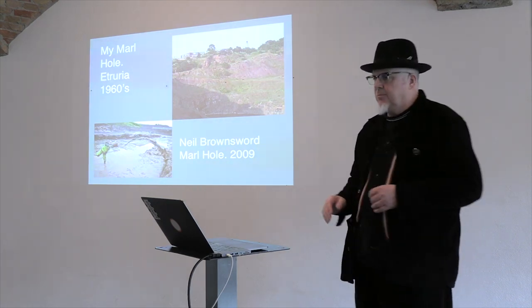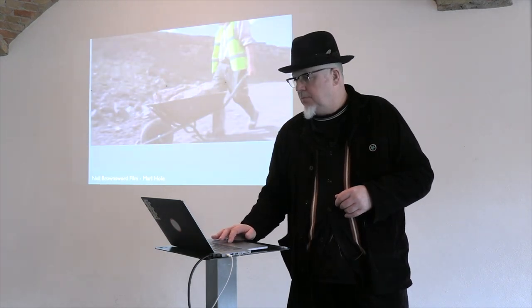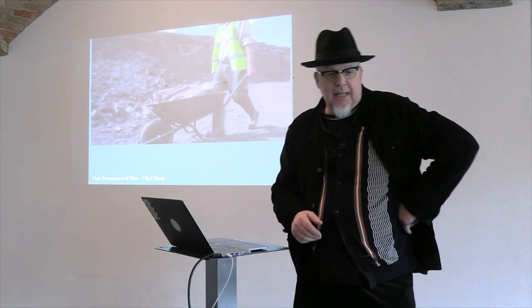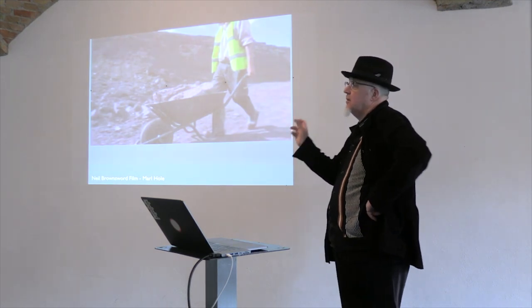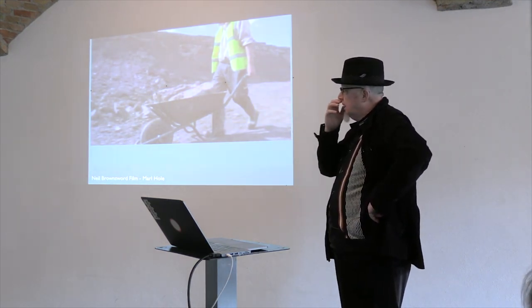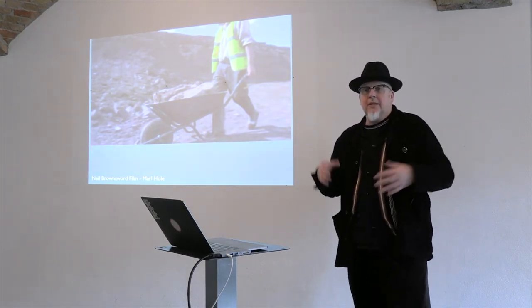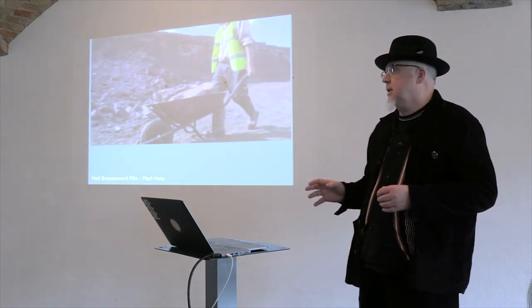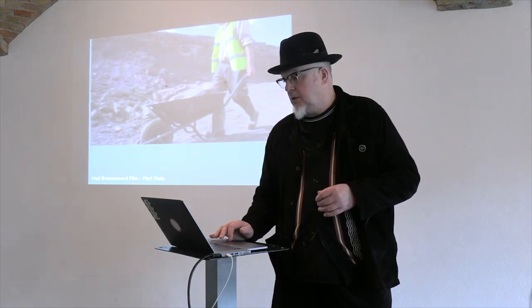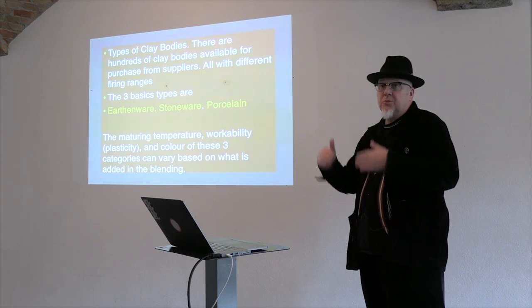Neil Brownsword — do you know his work? In 2009 he did an extraordinary film. I can't connect to the internet to show it, but have a look — it's fantastic, half an hour. He invited nine artists, nine makers to come into a marl hole and work for about a week — really responding to the landscape and making work in there. Everybody who came made a completely different response to the site. Really interesting. I'm happy to write all this stuff down — I could do a snapshot of notes from the slideshow with references.